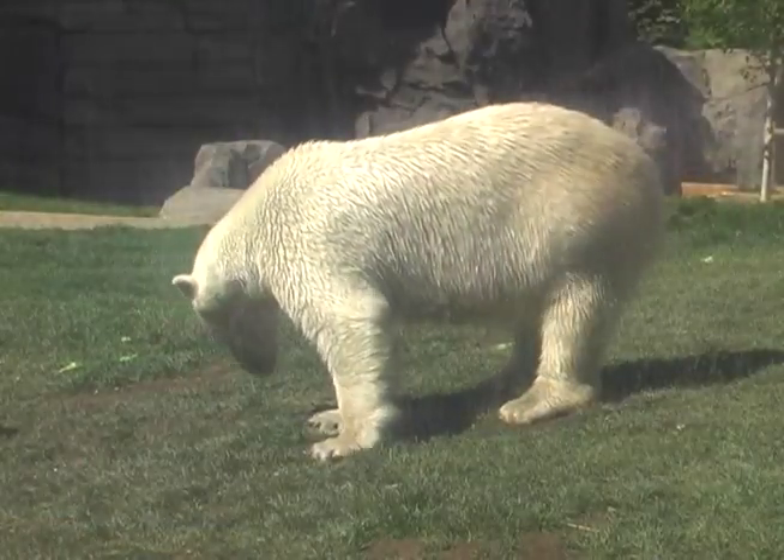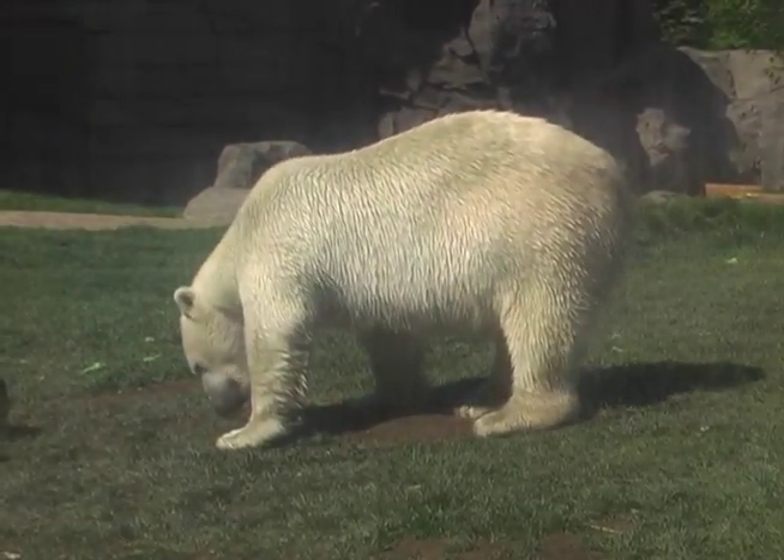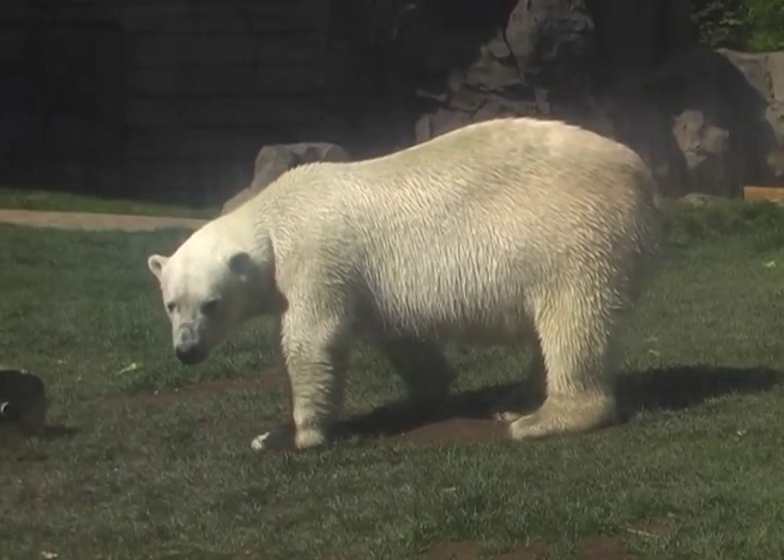For example, all of the water here at Great Bear Wilderness is constantly recycled through our filtration system. All together, the water system comprises about 300,000 gallons of water. By recycling this water, we save about 10 million gallons of water per year, so it definitely gives us a way to practice energy conservation here.